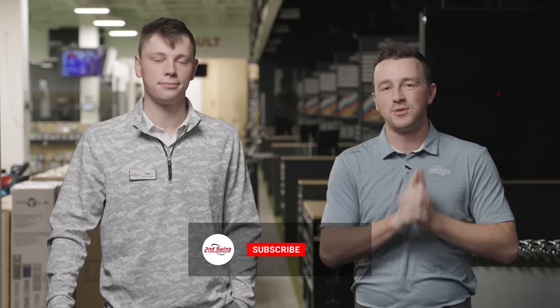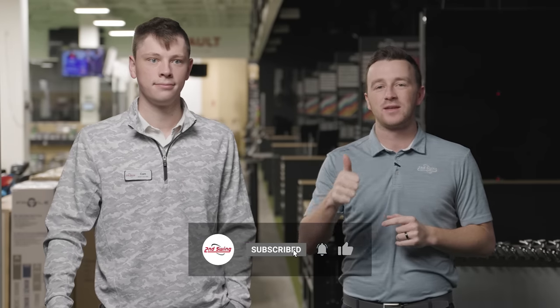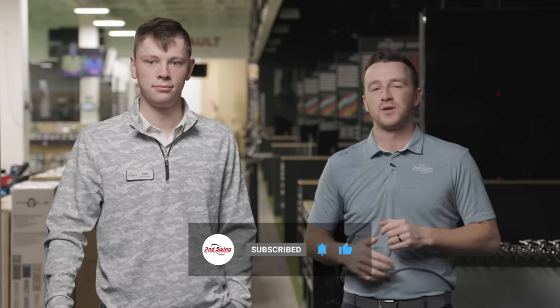Golfers, if you haven't yet, make sure you subscribe to the YouTube channel, give this video a like, and tell us in the comments which of these three irons is your favorite.